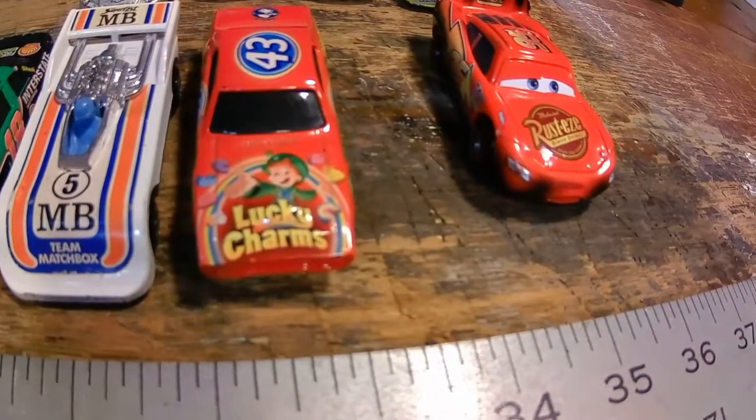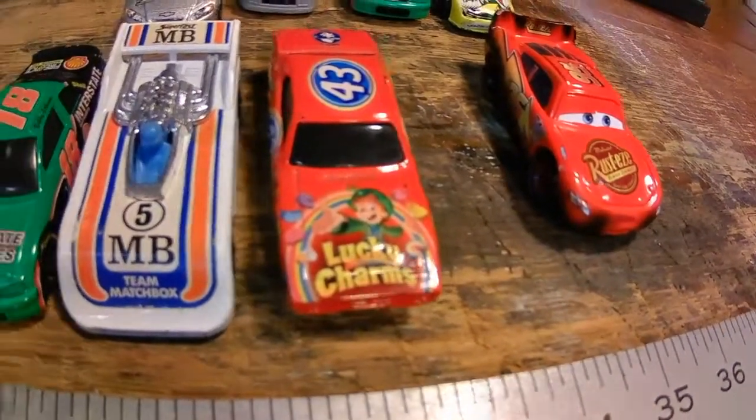Number 43, commemorative Lucky Charm Richard Petty car. Already had that one already.